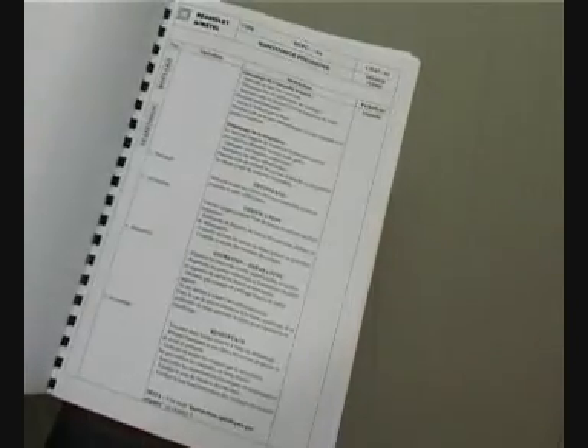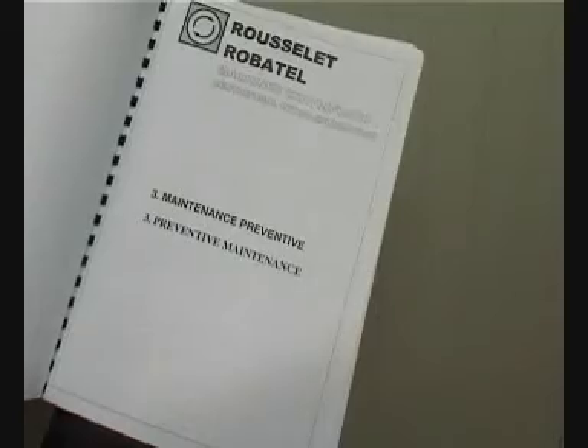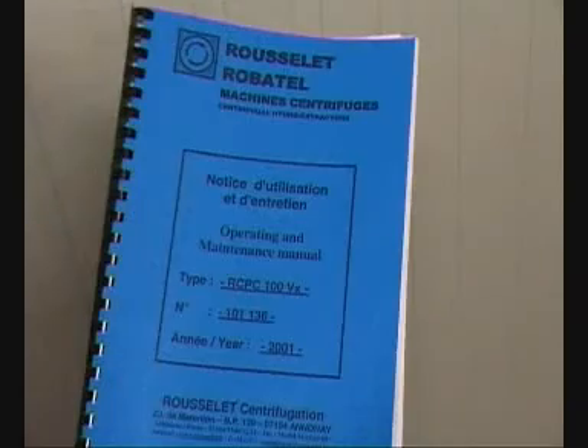To allow potential customers to trial the centrifuge hydro extraction technique and check its suitability for their products and processes, Rousselet Centrifugation have available for hire a manual removable basket type centrifuge or a fully automatic centrifuge according to availability.